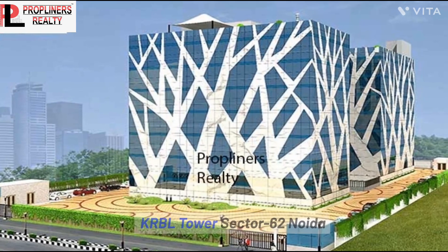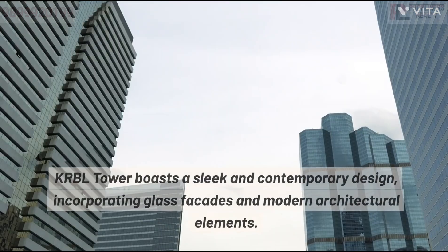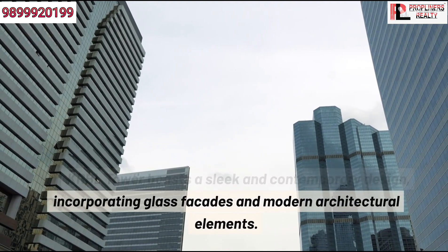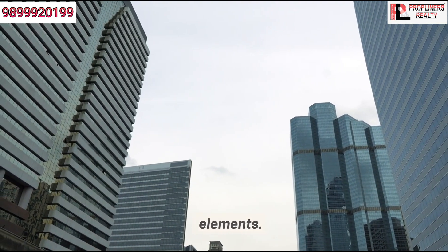KRBL Tower, Sector 62, Noida. KRBL Tower boasts a sleek and contemporary design, incorporating glass facades and modern architectural elements.